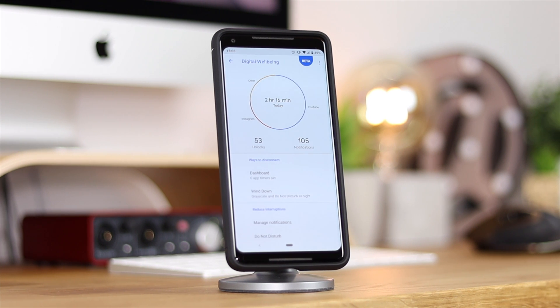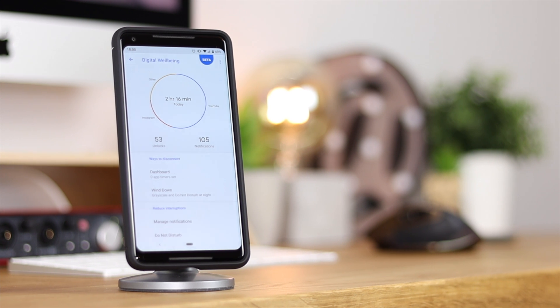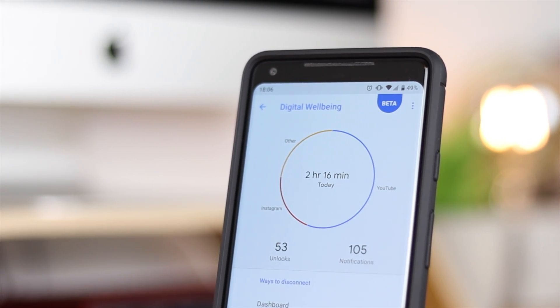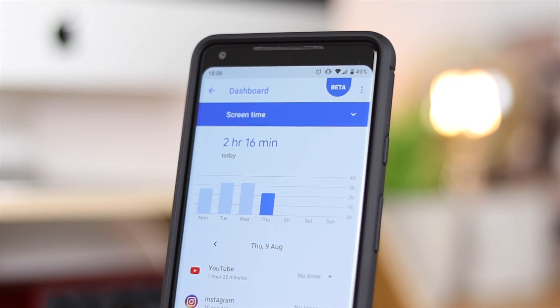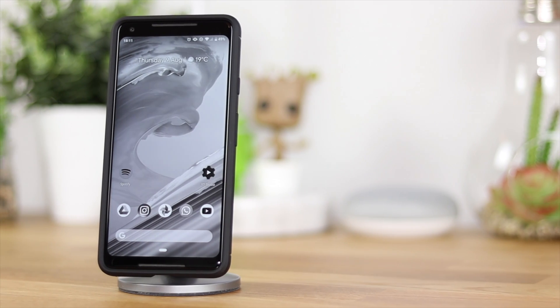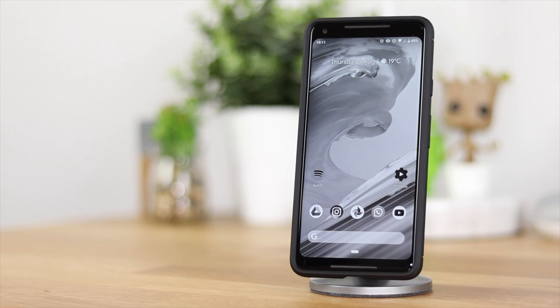Do you ever wish there was a way you could see just how many times you're unlocking your smartphone, getting notifications, and the amount of time throughout every single day you're actually spending looking at your mobile device? Well, if you've got a Pixel device and you're running the newest version of Android Pie, then I've got the application for you direct from Google — it's called Digital Wellbeing. So let's take a look.